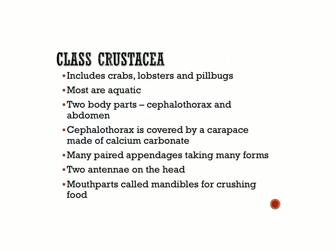The next group of arthropods are the crustaceans — class Crustacea. This includes crabs, lobsters, and even roly-polies, the pill bugs we talked about earlier. Most of these are aquatic, living in water — some in the ocean. They have two body parts just like the arachnids: a cephalothorax and an abdomen. In crustaceans, the cephalothorax is covered by a calcium carbonate shell called a carapace. They have many paired appendages — sometimes 10 or 12 — taking many forms, some for swimming. They have two antennae on their head, and their mouth parts are called mandibles, used for crushing food.